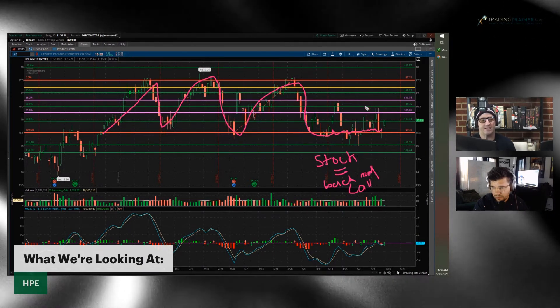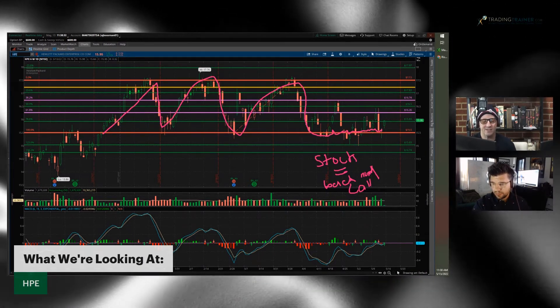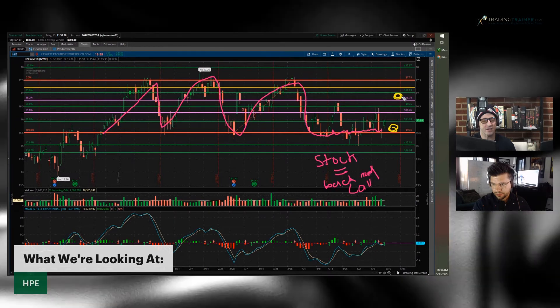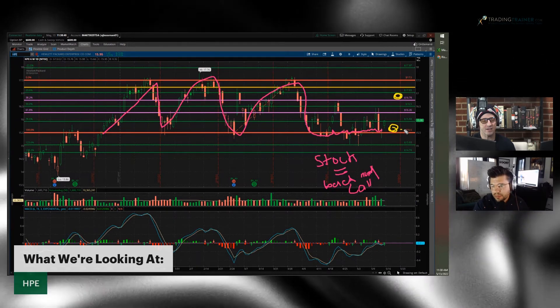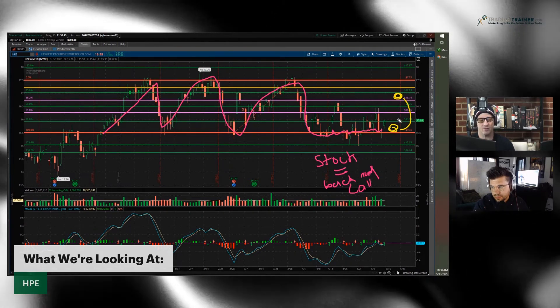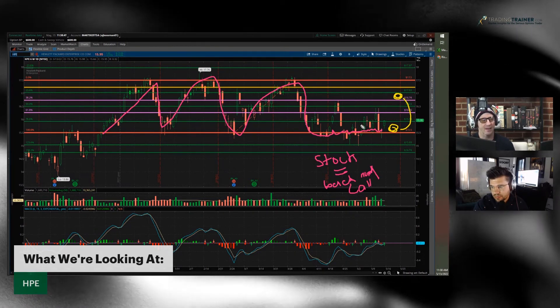You always want to create a differential. It's called legging into a position — that means you do one transaction here and you do another transaction a few dollars higher. You have that differential, and that's where you're going to create a great profit zone and also reduce your risk.